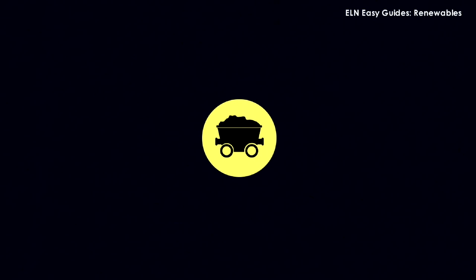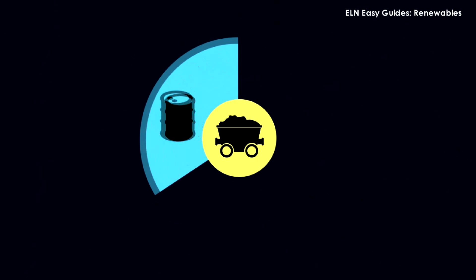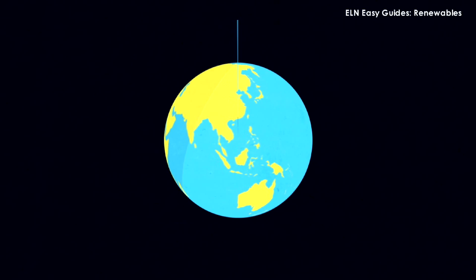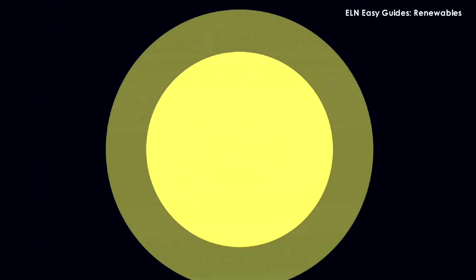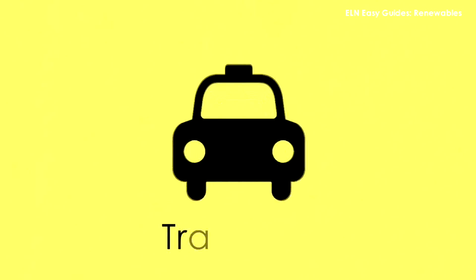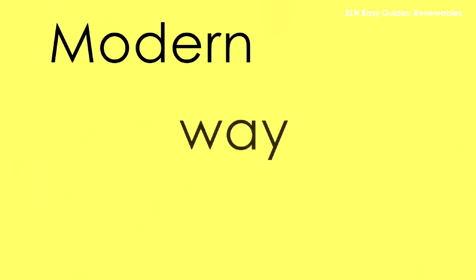By the early 20th century, oil, petroleum and natural gas joined coal, and the world relied on fossil fuels for energy. That led to rapid urbanization and a boom in technology, transport, and our modern way of life.